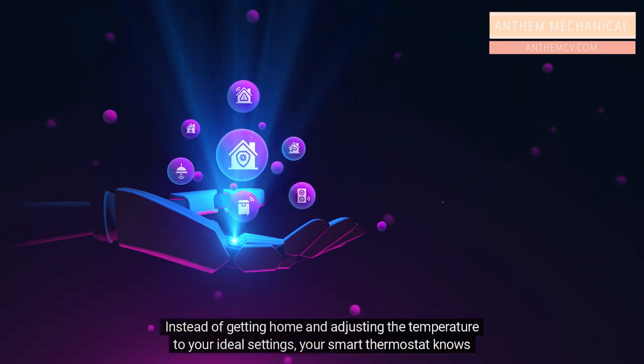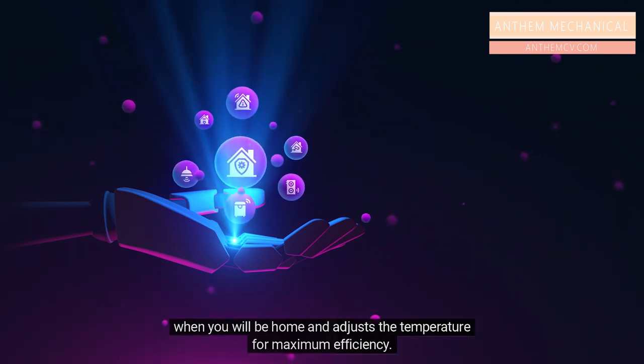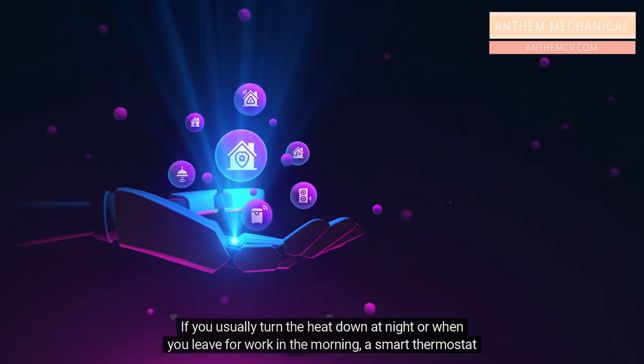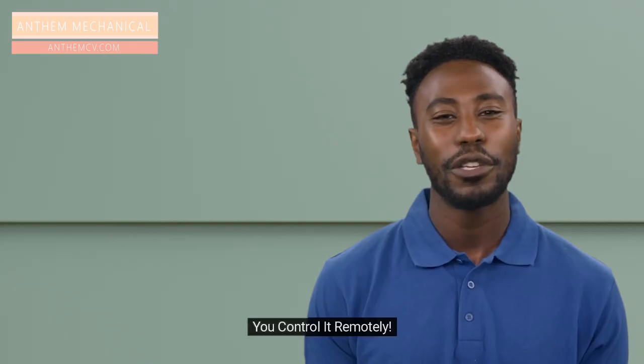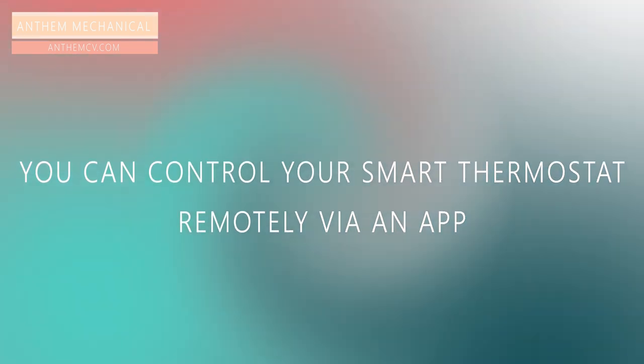Instead of getting home and adjusting the temperature to your ideal settings, your smart thermostat knows when you will be home and adjusts the temperature for maximum efficiency. If you usually turn the heat down at night or when you leave for work in the morning, a smart thermostat remembers that and makes the adjustment for you.